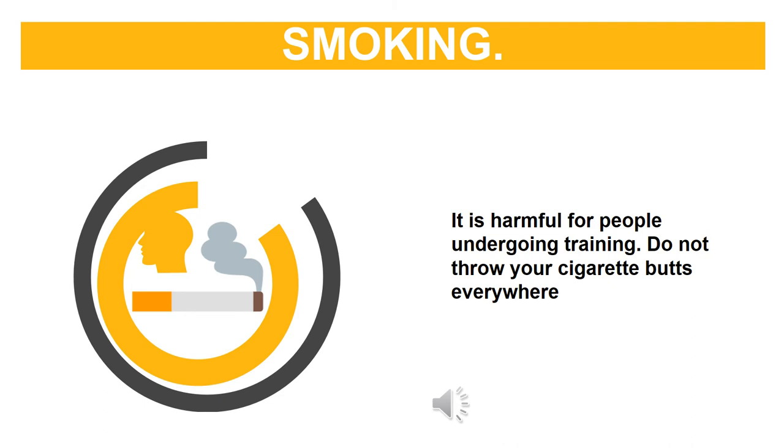Smoking is harmful for people undergoing training. Do not throw your cigarette butts everywhere.